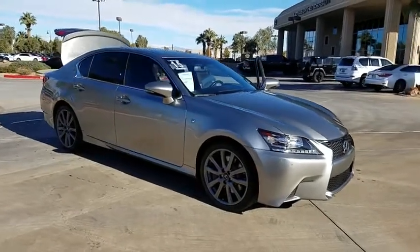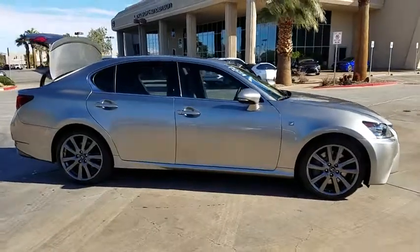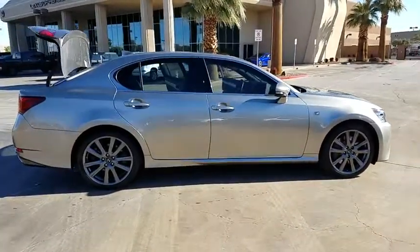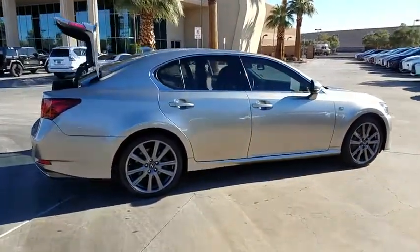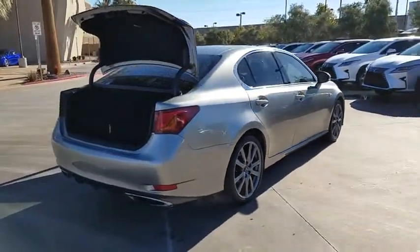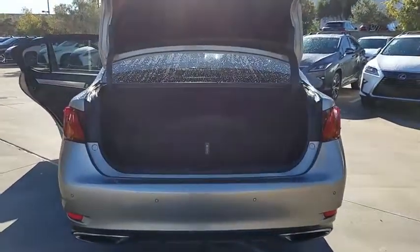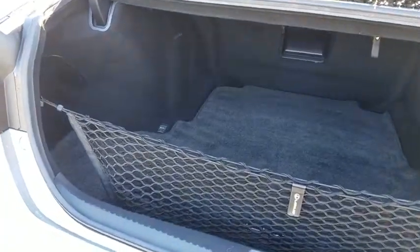The 2015 Lexus GS350 boasts a 3.5 liter V6 with 303 horsepower under its hood. Yet this beautifully built car remains a luxury sedan first and foremost, with its plush interior, high-tech amenities, and impressive standard equipment. This vehicle has less than 35,000 miles.